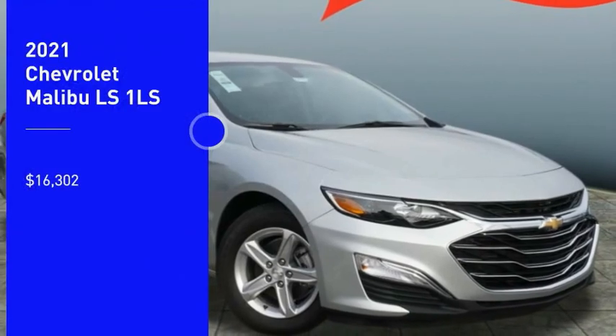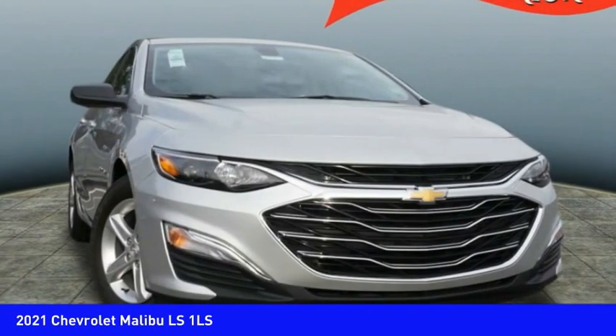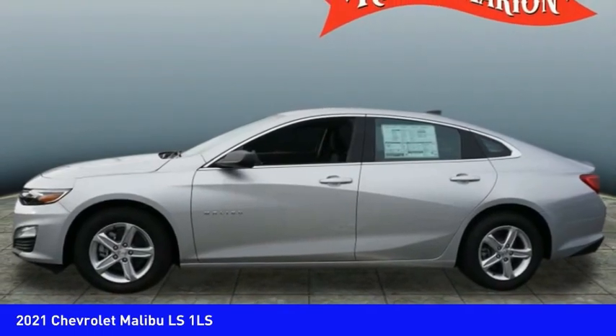We are pleased to show you the 2021 Malibu. A combination of performance and fuel economy, the Malibu is a great commuting car and is priced below $20,000. Here are some of this vehicle's great options.